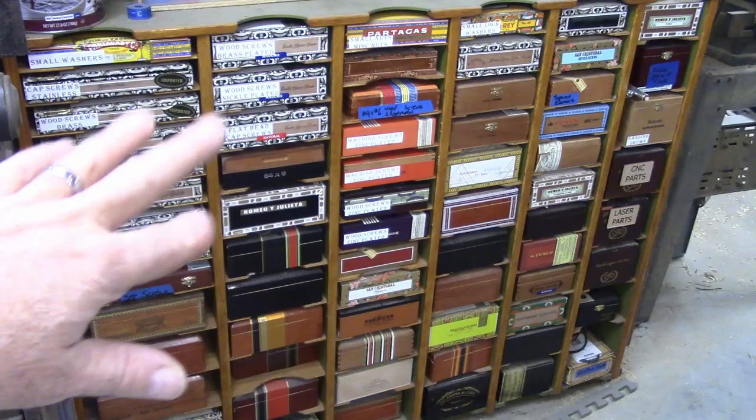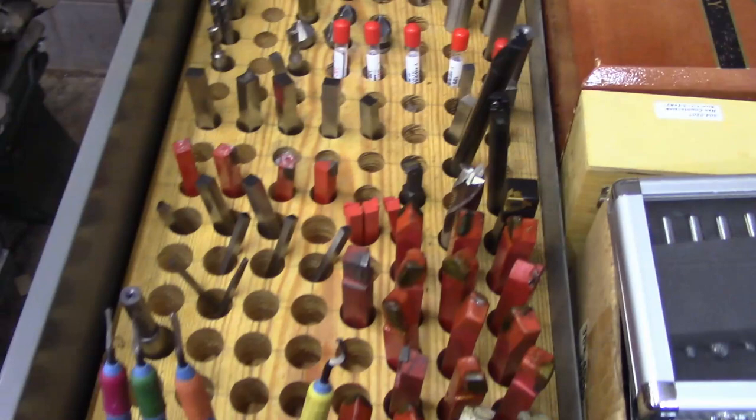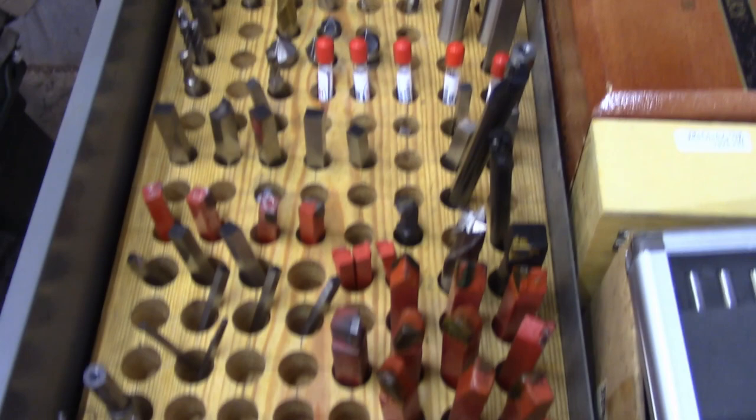This is how I sort my lathe tools. I've got dividers in drawers that hold more lathe tools, and this is just a two-by-ten drilled out with holes, finished with motor oil — that helps keep the tools from rusting.